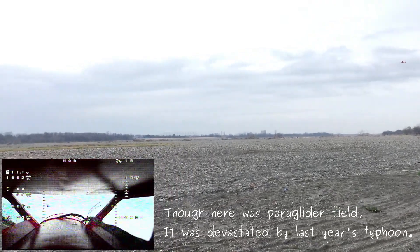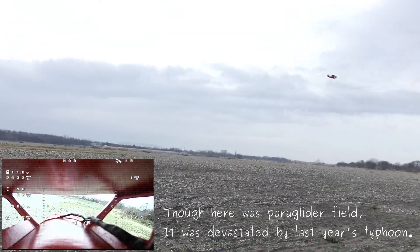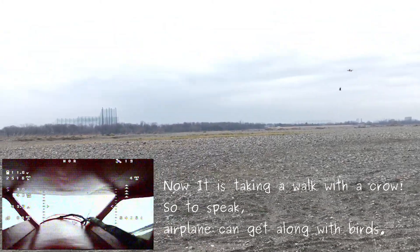Though here was a paragliding field, it was devastated by last year's typhoon. Now it is taking a walk with a car. So to speak, the airplane can get along with birds.